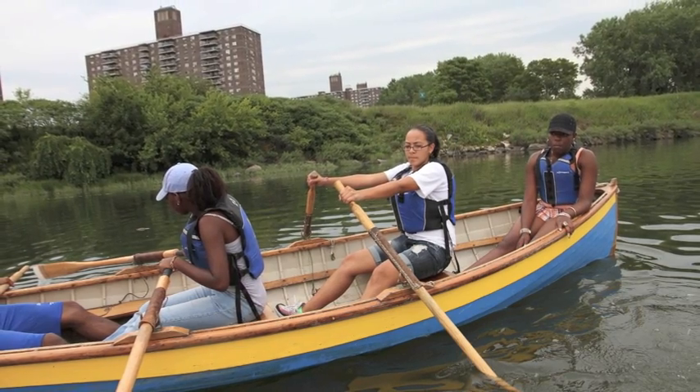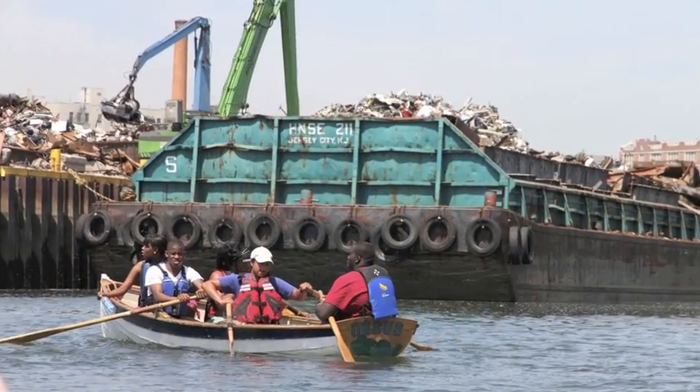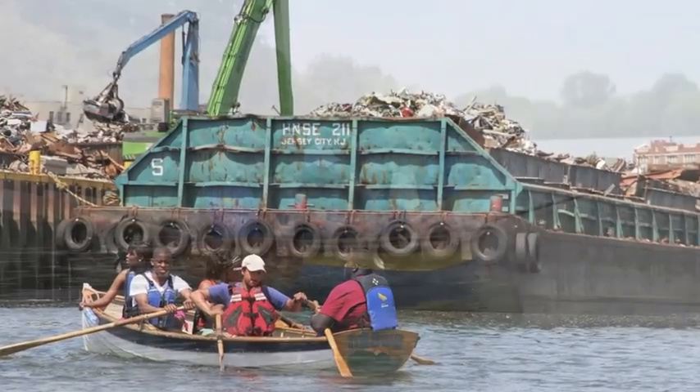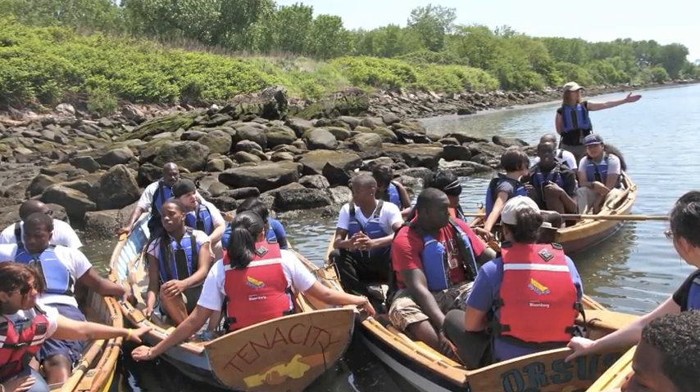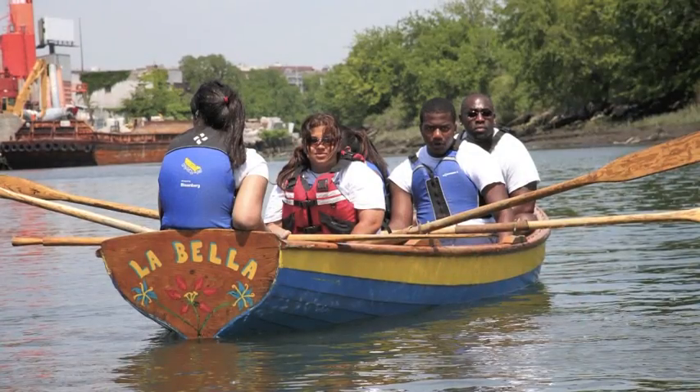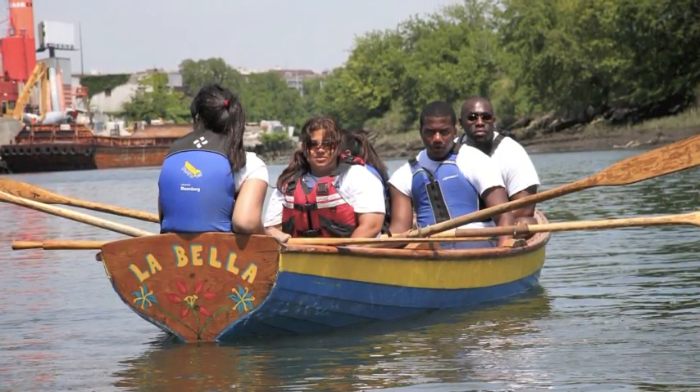We take our boats out and take a 20 minute row on this urban river, passing a factory on our left and a park to our right. On our way to visit the oysters, we explain to our students that an adult oyster can filter 50 gallons of water a day.